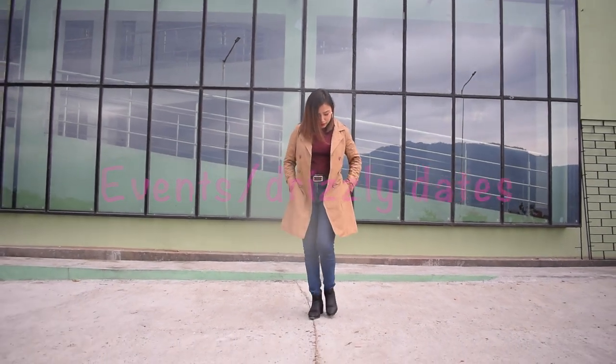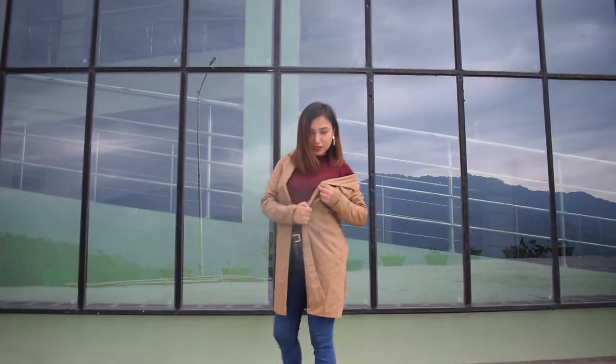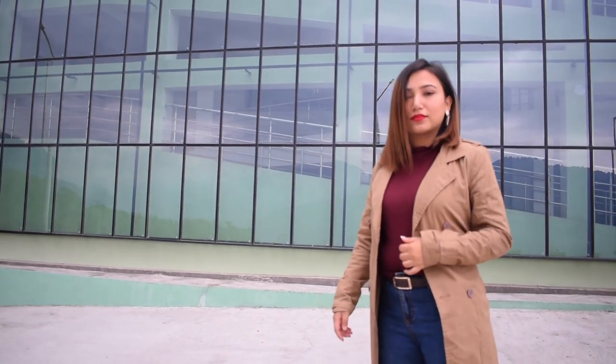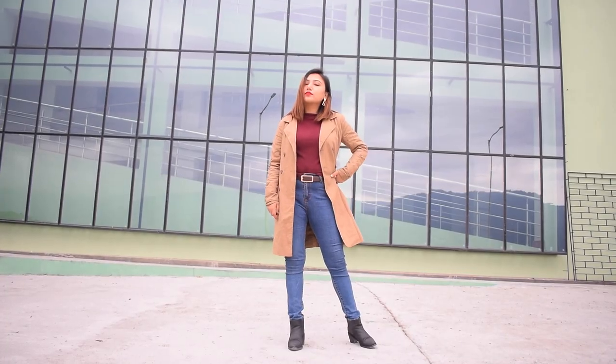Trench coats look great when paired with skinny jeans and crop tops. I know it's impractical for summertime heat, but it works great in seasons like fall, spring, and winter. You can wear something like this during a rainy day, job interviews, or drizzly dates.